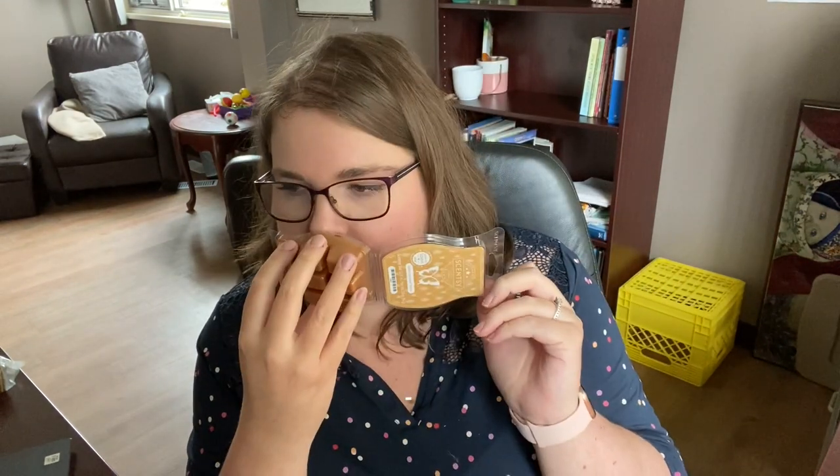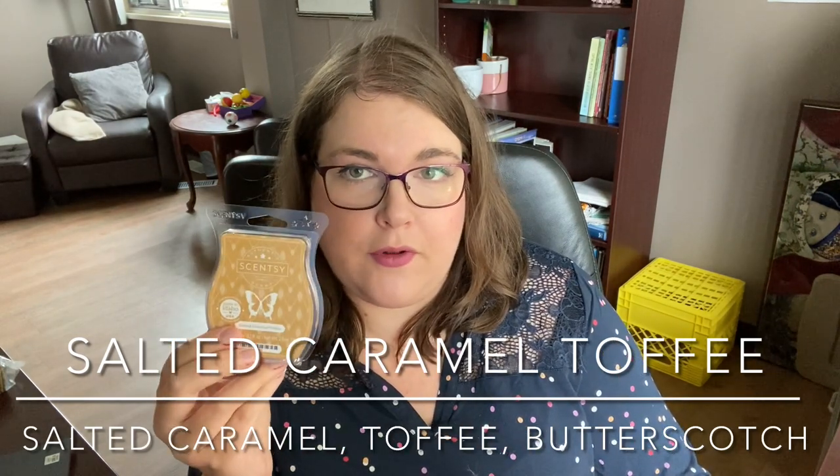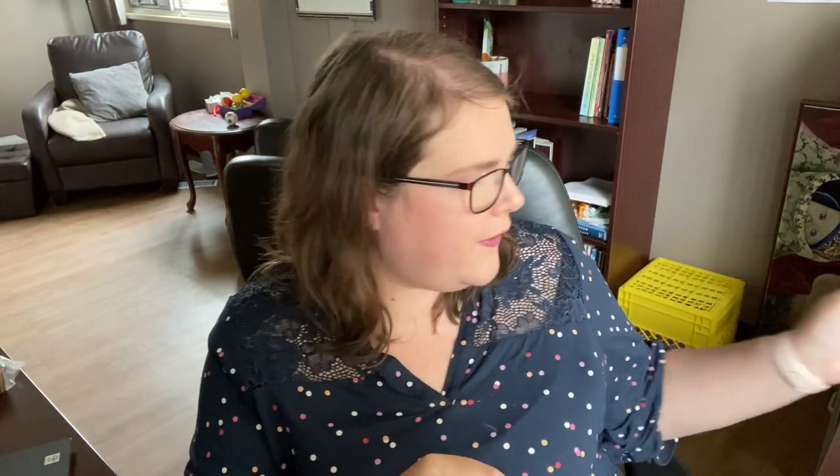I grabbed a bar of Salted Caramel Toffee. This one I'm going to use for mixing. I would like to try this with Spiced Ember Glow — I did Spiced Ember Glow recently and quite enjoyed it, but I think it'd be good for mixing as well. I also want to put this with Caramel Apple Craze. There's a lot of things I want to mix this with, so I grabbed a bar of that.